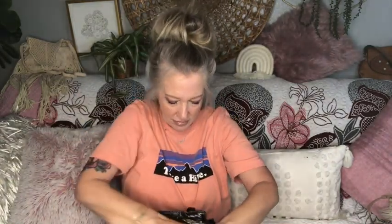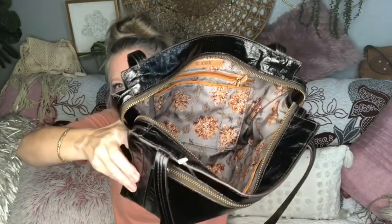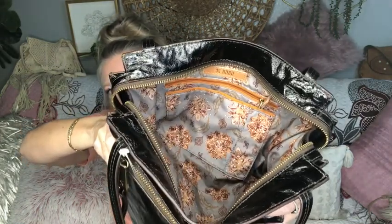I have a Hobo International tote in brand new condition. It's so dark brown it's almost black — you could use it as either color. It has a nice zip top closure, and if you're new here, Hobo International is one of my very, very favorite brands. They're amazing quality, go with everything, and have multiple inner compartments.